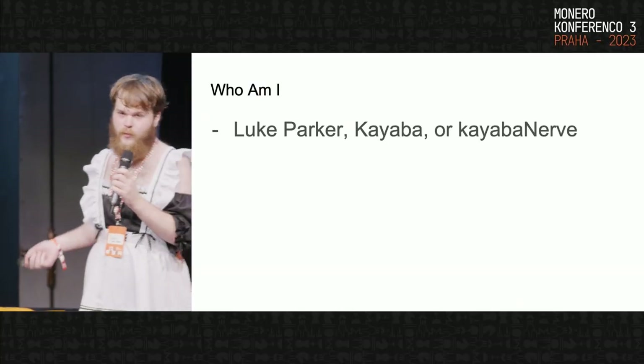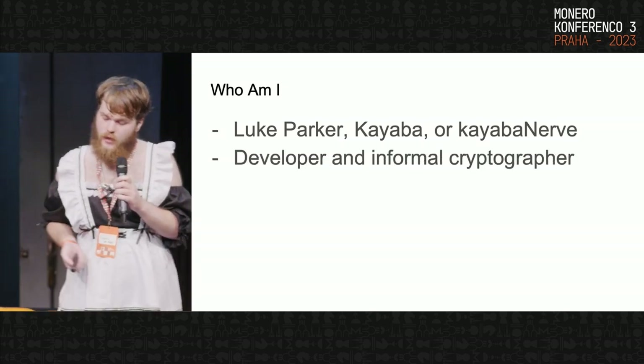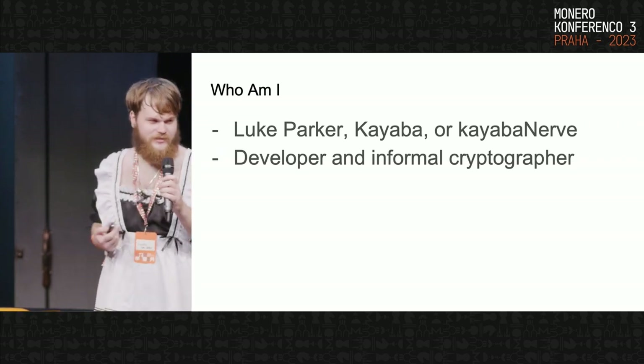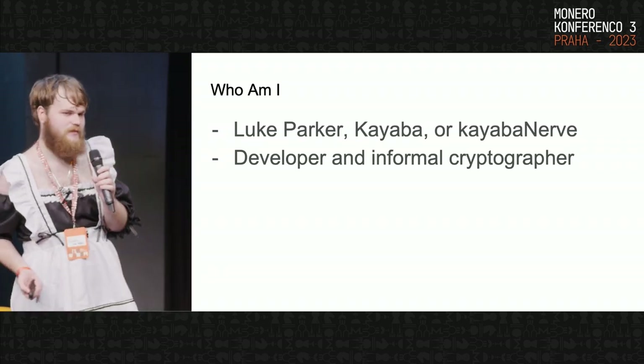Luke Parker, Kayaba, or Kayaba Nerve if you see me online. I'm a developer and an informal cryptographer. I'm not here to write papers or do security proofs — I am here to write implementations and do my best to make them as fast as possible.